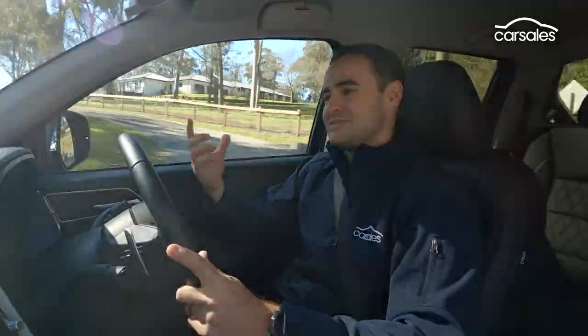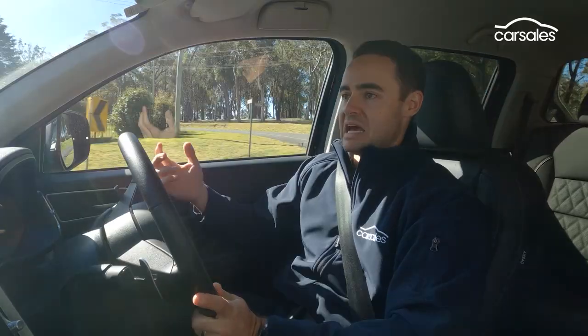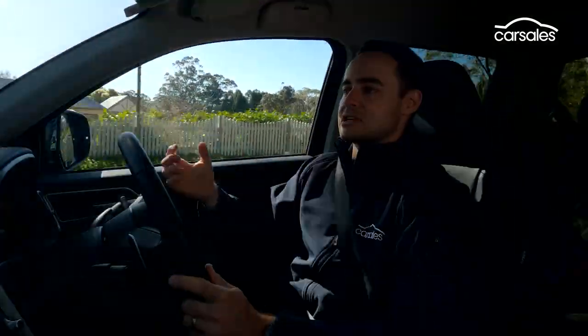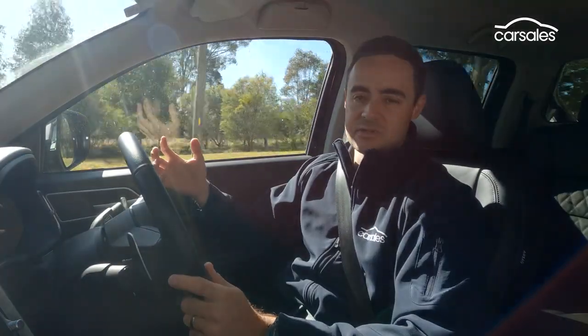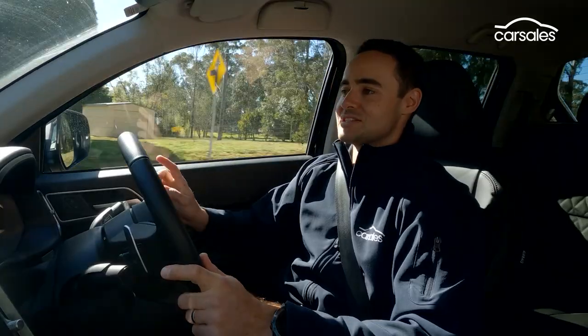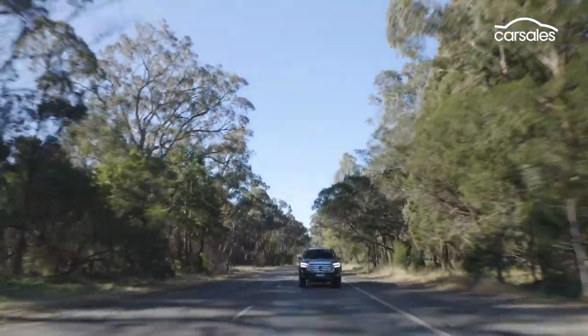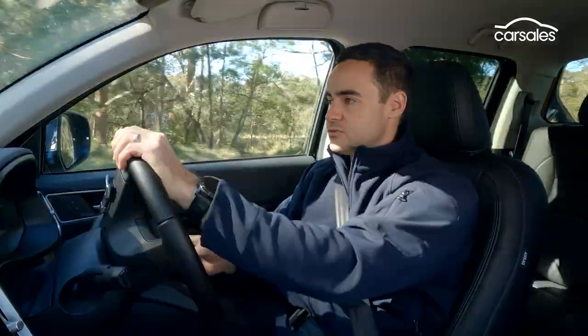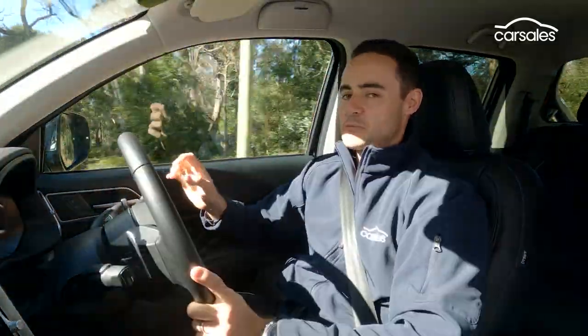When it comes to load carrying, even with 500-600 kilograms on board, this little two-litre turbo diesel feels a little bit underwhelming with its power and torque. It needs to work hard, uses more fuel, makes more noise inside the cabin, and just doesn't feel as effortless or refined as it could be — especially with new V6 options coming to this segment like the Ford Ranger and the new Volkswagen Amarok. They certainly put this 120 kilowatt four-cylinder to shame when it comes to power, efficiency, and in-gear torque. You kind of get what you pay for with this car.